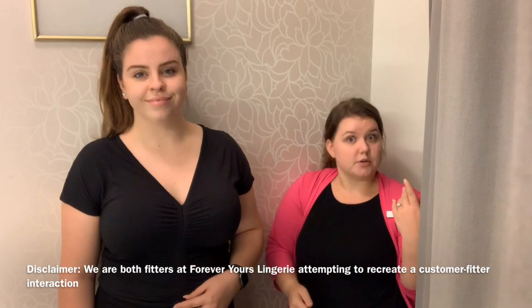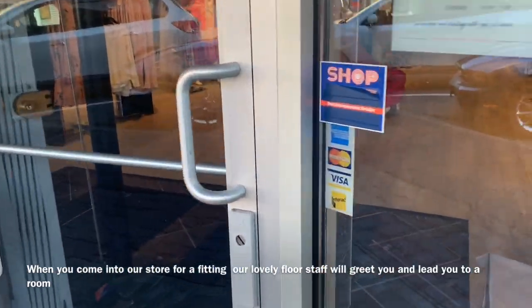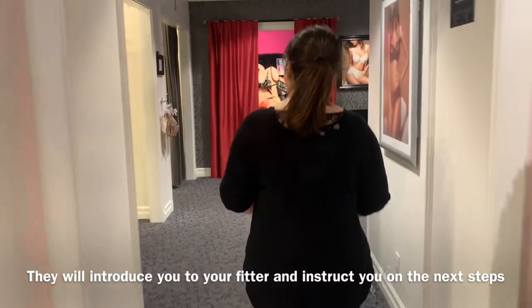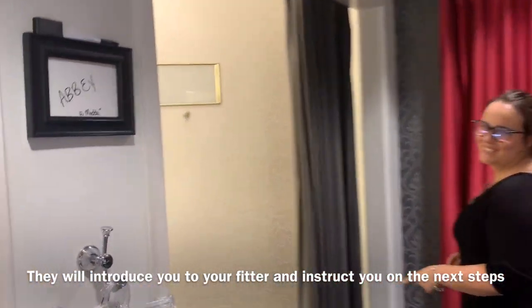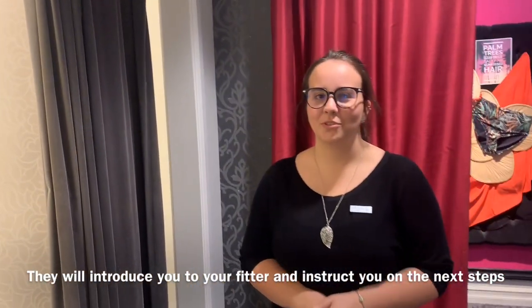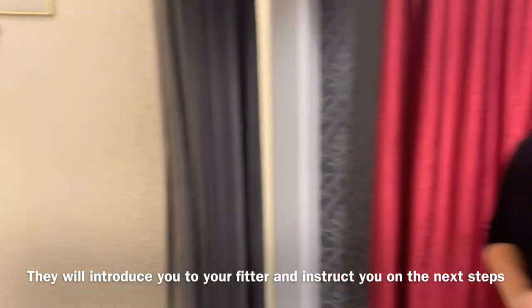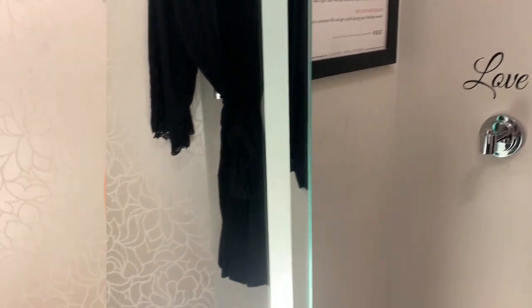We're going to have your top off and we'll start with your measure. Alright, so we do have a fitting room available if you'd just like to follow me this way. We're going to be down in room three today and I'll have Maddie working with you. For your measurement it'll just be your top off and your current bra on, okay?